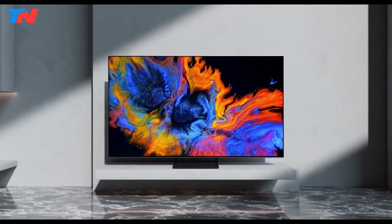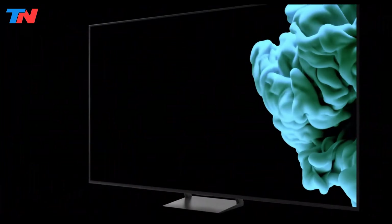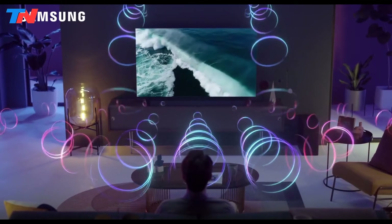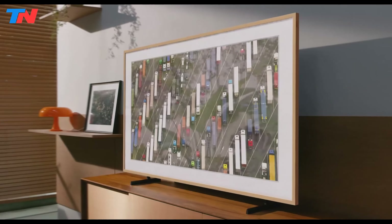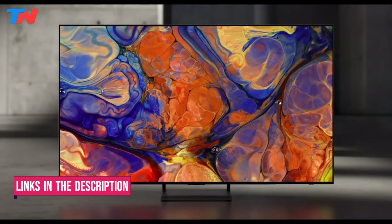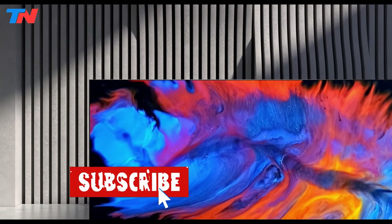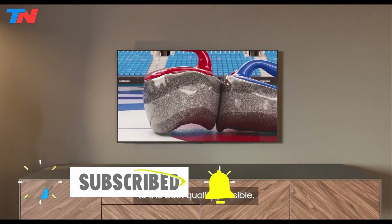Hi guys, in today's video we'll be exploring the top 5 best Samsung TVs that you can get right now. After extensive research and testing, I've put together a list of options for different types of buyers, whether it's performance, price, or specific needs. I've included links in the description box down below with updated prices. Like the video, comment, and don't forget to subscribe. Now let's get started.